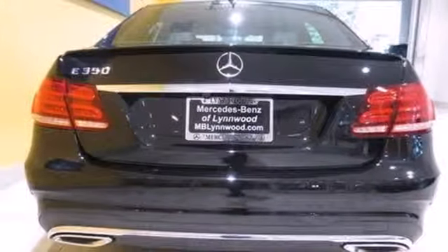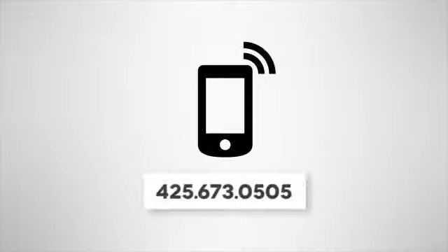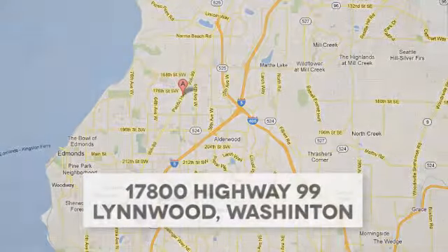A fine entry into Mercedes-Benz's impressive automotive legacy. Check it out today. Call us at 425-673-0505, online at mblynwood.com, or stop in and visit at 17800 Highway 99.